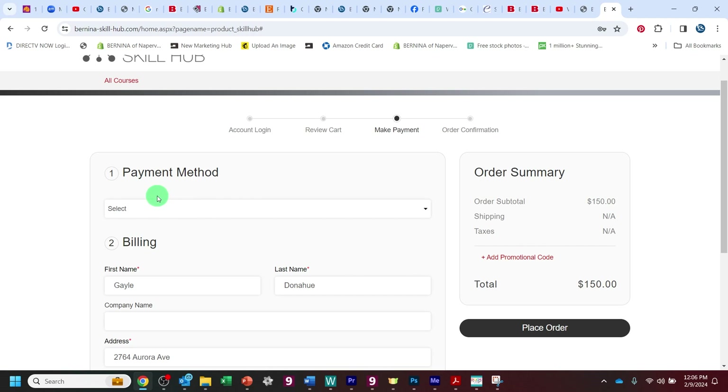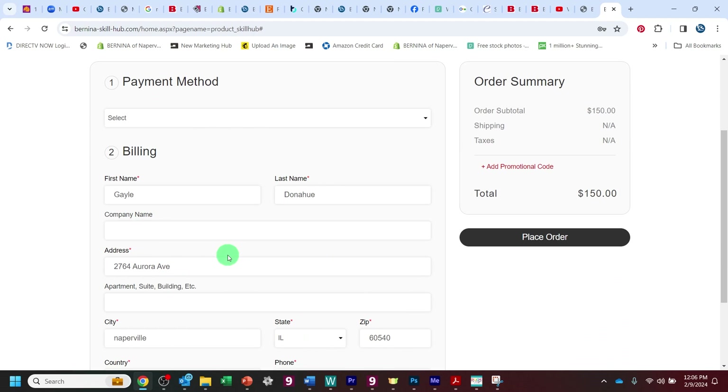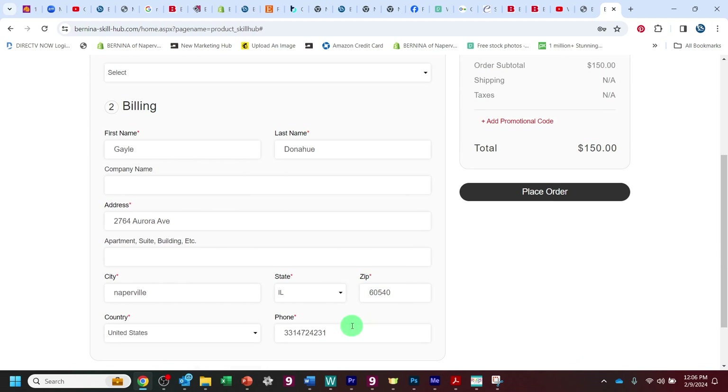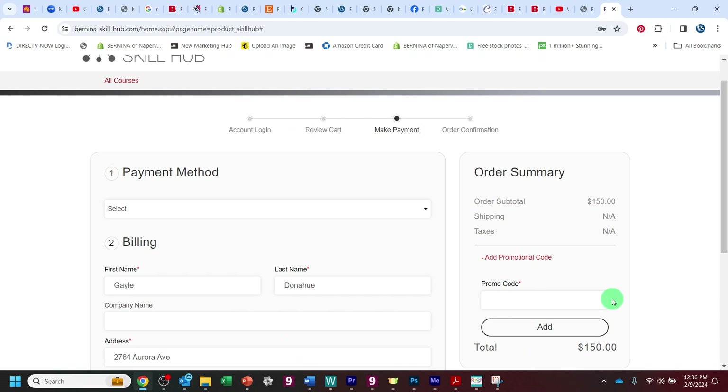You are not going to need to fill out the payment information. You can put your address and all of that. You have to fill in something wherever there is a little red asterisk, but you're going to hit your promotional code right there, type it in, and then say add — and it will remove that $150 and change it to zero.